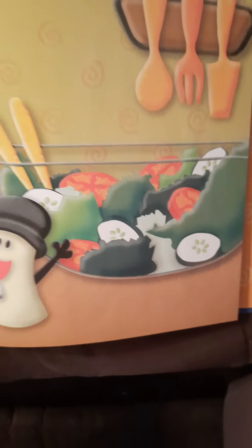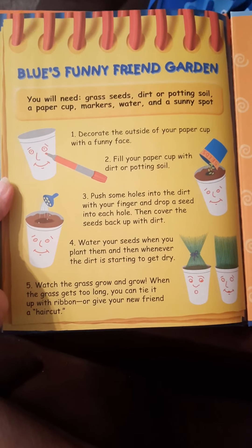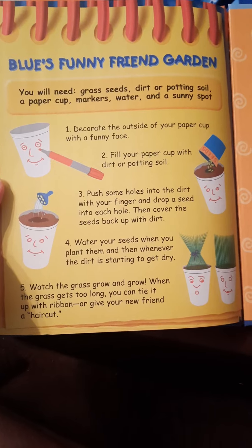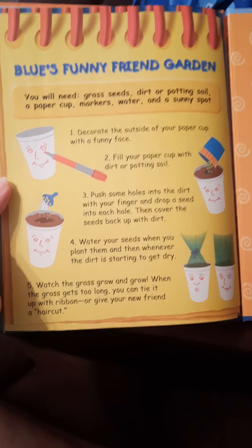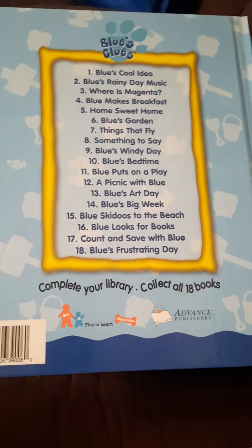They've also got the tomatoes in there — they have a nice salad. Blue's funny friend garden: you will need grass seeds, dirt or potting soil, a paper cup, markers, water, and a sunny spot. You can hit pause if you can — I don't know if you can on YouTube — and figure out how to make yourself a copy of this if you want to make those. Enjoy yourself and have a good day. Thanks for listening.